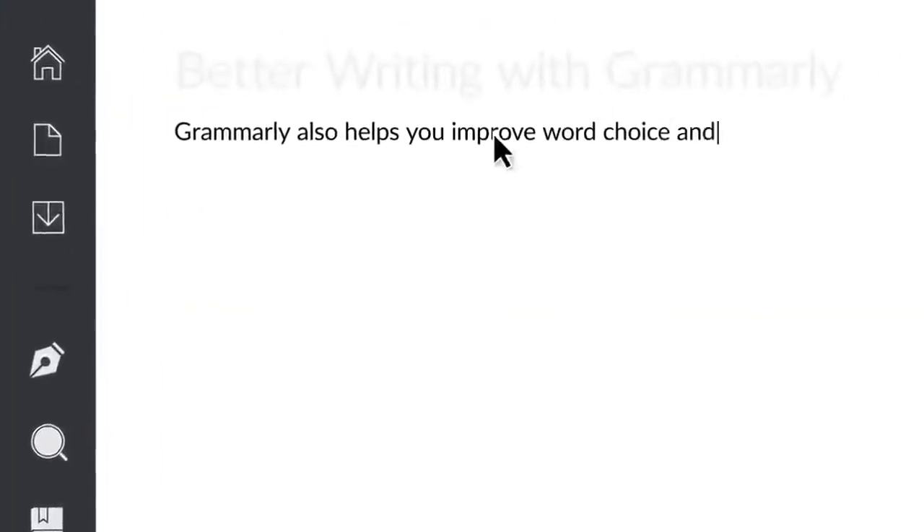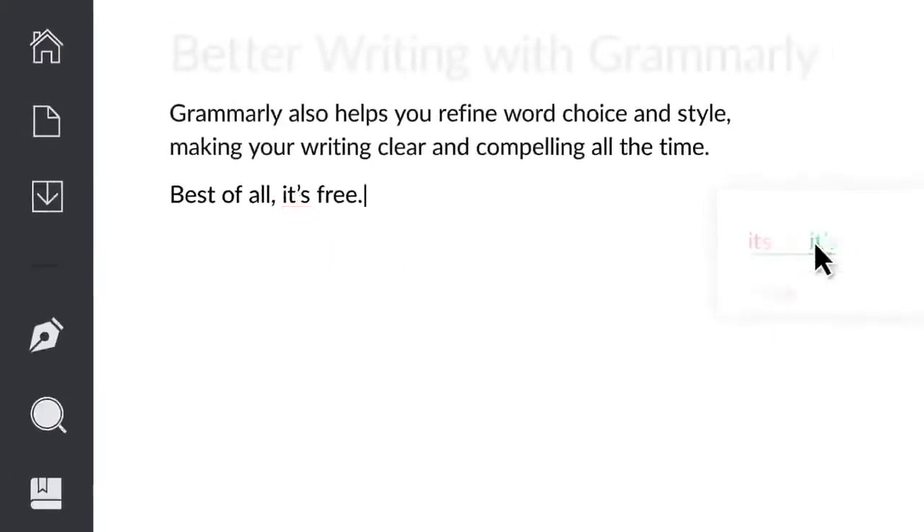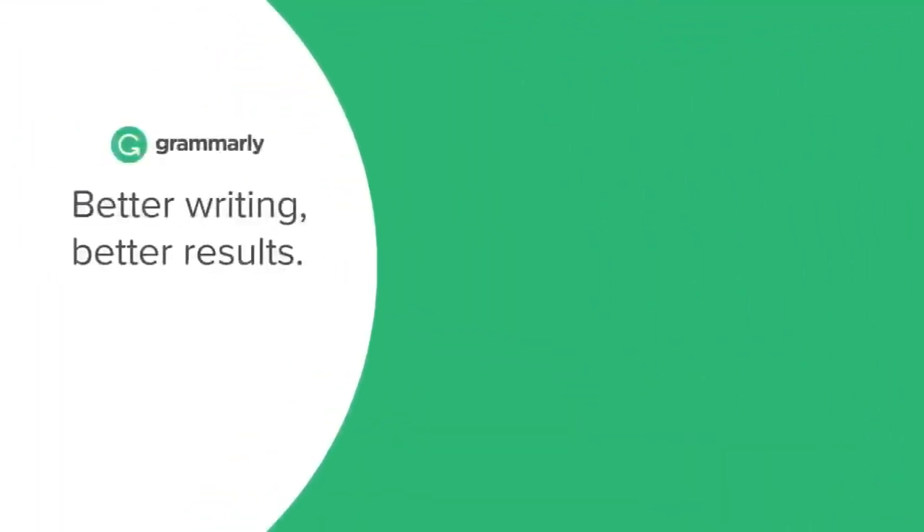Grammarly also helps you improve word choice and style, making your writing clear and compelling all the time. Best of all, it's free. Better writing, better results.